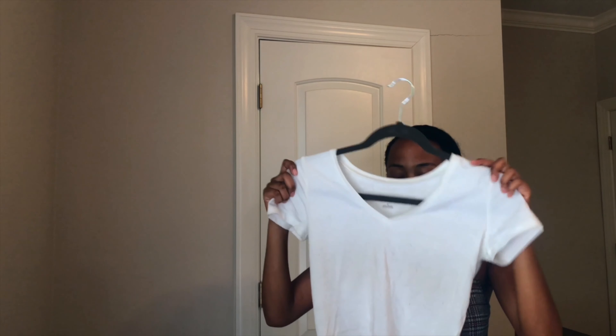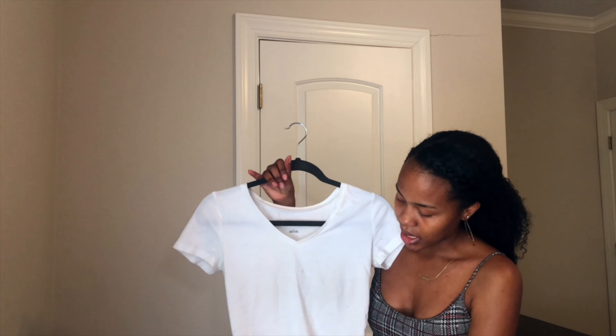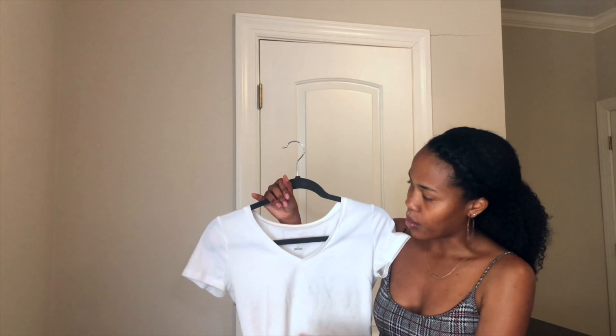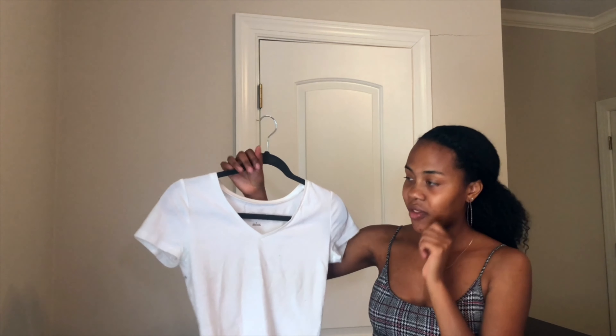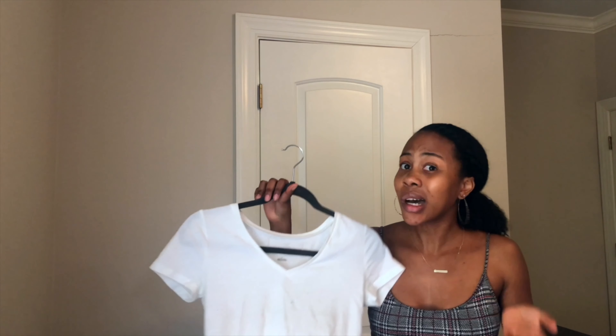This is the white crop top I paired with those Pretty Little Thing jogger sweatpants. It's really cute and a little cropped — you can also fold it in a bit to get even more of a crop. This is from Wild Fable, and I just love a simple basic. Basics are so awesome, and Plato's Closet has a ton of them.